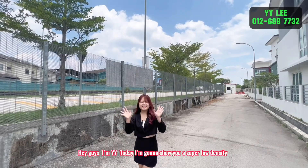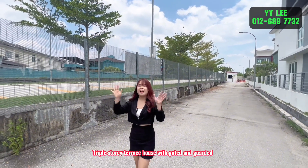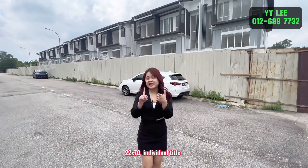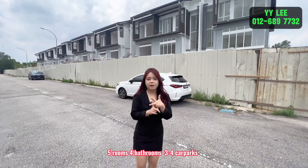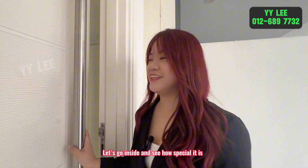Hey guys, I'm YY. Today I'm going to show you a super low density triple story terrace house — gated and guarded, 10 minutes to AOMO and Uncle City. It's 22 by 70, individual title, five rooms, four bathrooms, and three to four car parks. Let's go inside and see how special it is.